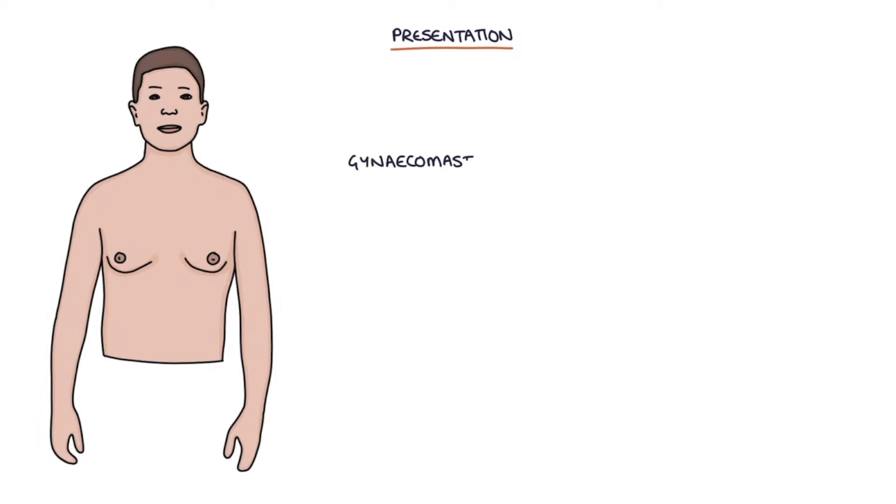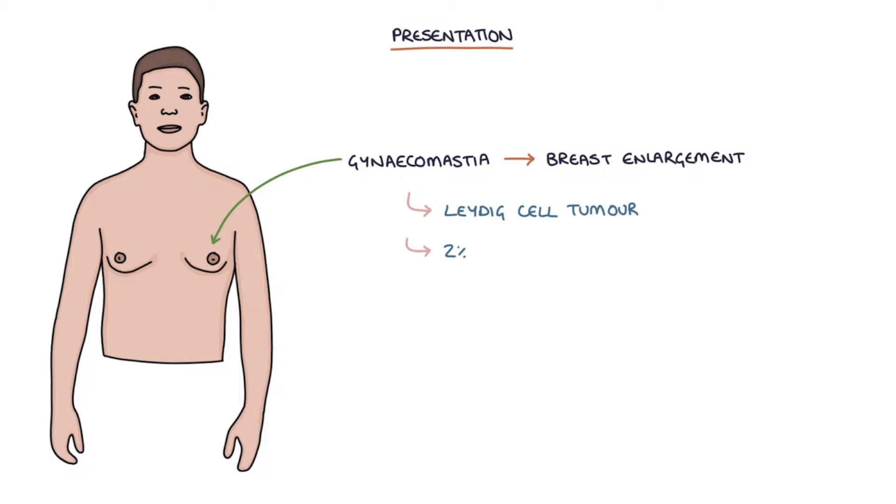Rarely, gynecomastia or breast enlargement can be a presentation of testicular cancer, particularly a rare type of tumor called a Leydig cell tumor. About 2% of patients presenting with gynecomastia will have a testicular tumor.